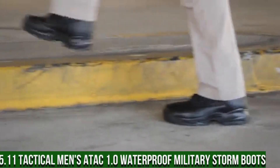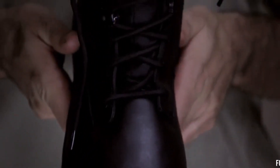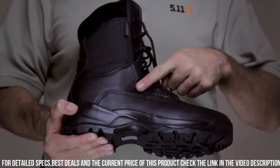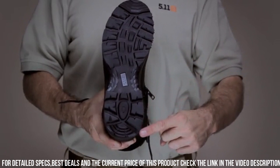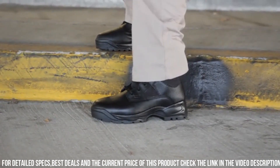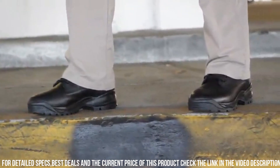Number 5: 5.11 Tactical Men's ATAC 1.0 Waterproof Military Storm Boots. Engineered with precision and durability, these boots are designed to withstand the harshest conditions. The full-grain leather and nylon upper provide exceptional strength and protection, while the waterproof membrane keeps your feet dry in any weather. The oil and slip-resistant outsole offers superior traction on various terrains, ensuring stability and confidence in every step. With a cushioned insole and moisture-wicking lining, these boots offer all-day comfort and breathability. The reinforced toe and heel provide added durability and protection, making them perfect for rugged missions. Gear up with the 5.11 Tactical Men's ATAC 1.0 Waterproof Military Storm Boots and conquer any challenge that comes your way.